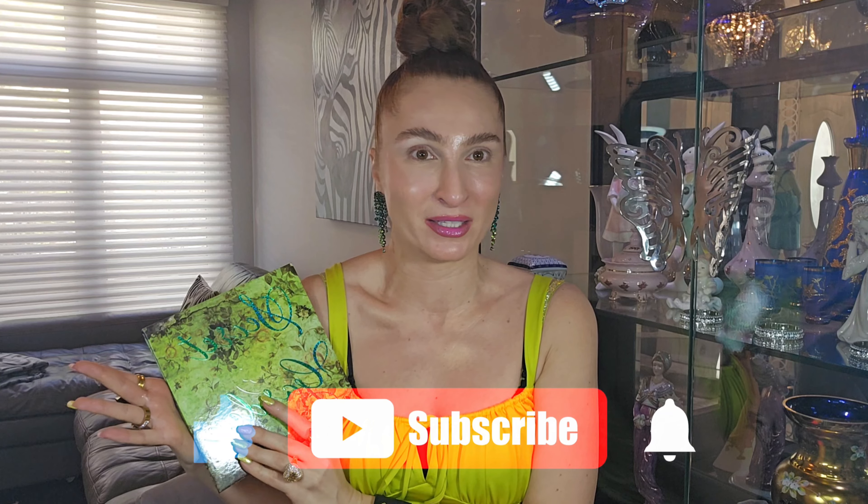Hello everyone, welcome to my channel! It's me again, Angelica. Today I'm so excited to create several looks with the new palette from Bella Beauté Bar called Secret Garden. Look at this gorgeous palette — I tried to match my outfit with it today.